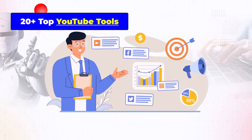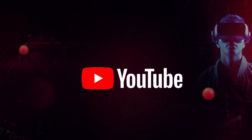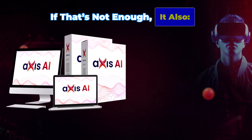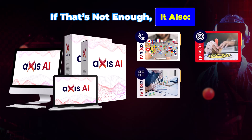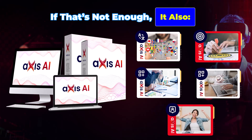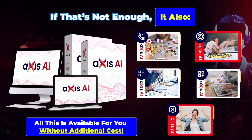You're also getting 20-plus top YouTube tools for ranking videos — not only on YouTube, but Rumble and other video platforms. It also works in multiple languages, works in multiple niches, includes super-fast website indexing, easy one-click integrations, and is fully automated — no manual work needed. All this is available without additional cost.